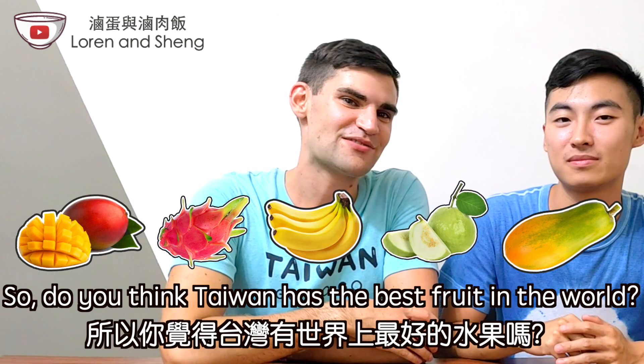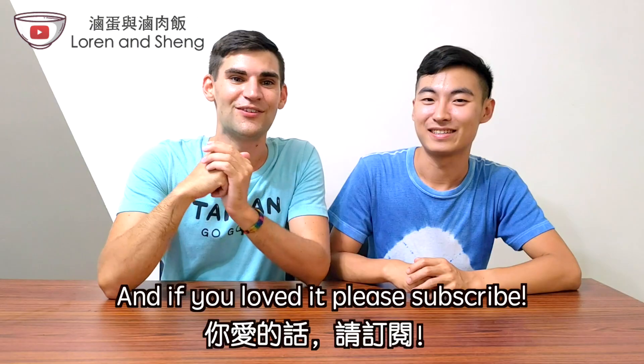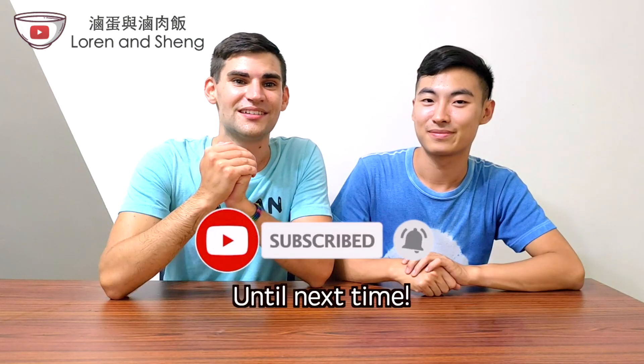So, do you think Taiwan has the best fruit in the world? Let us know in the comments below! If you like this video, give it a like, and if you love it, please subscribe. Until next time, bye!